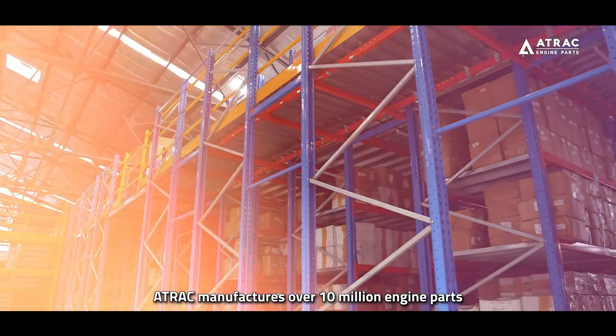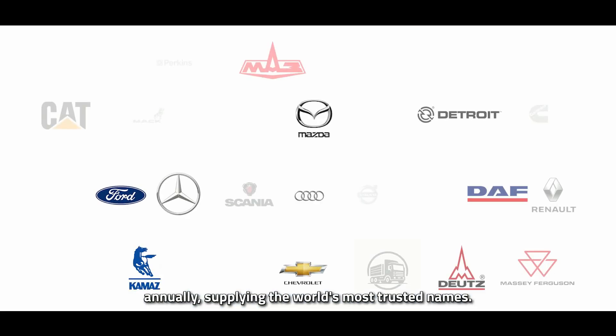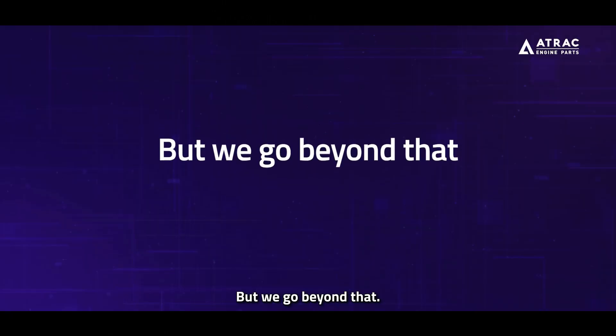A-Track manufactures over 10 million engine parts annually, supplying the world's most trusted names. But we go beyond that.